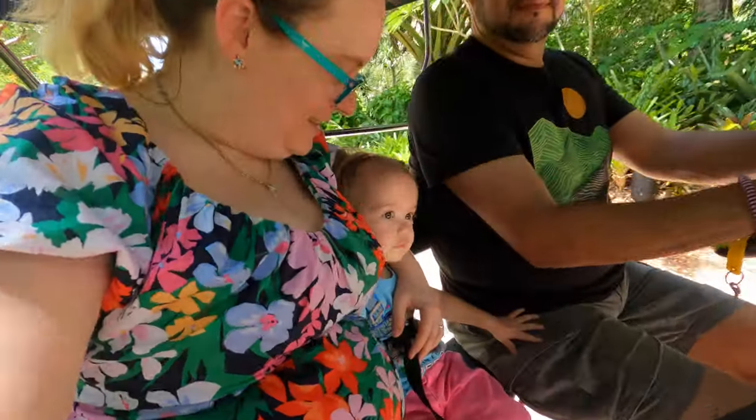Now we're going into the Amazon Oasis on our bike. Vesper, are you having fun? Fun!